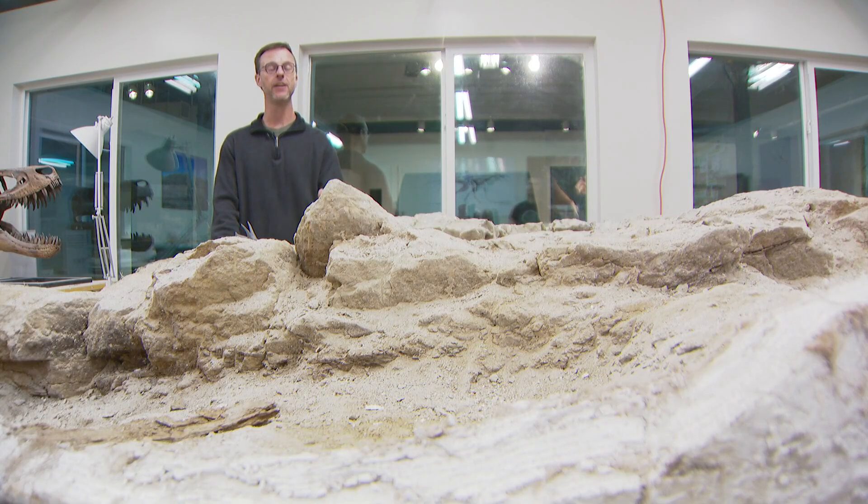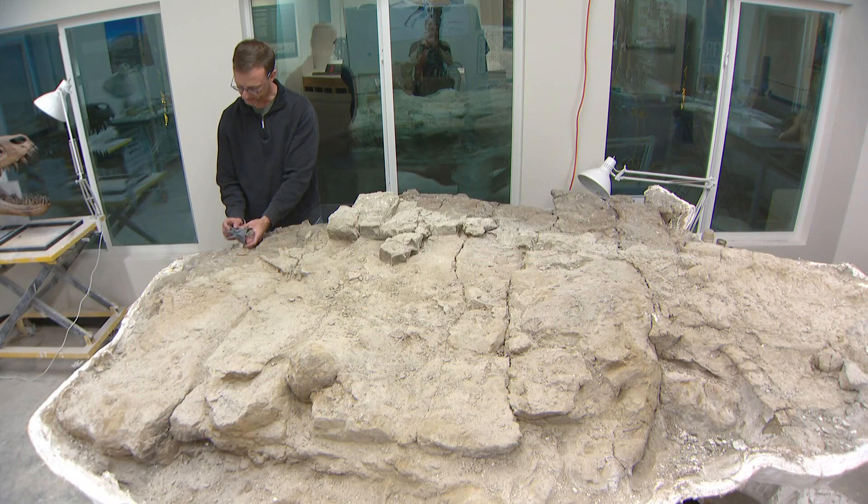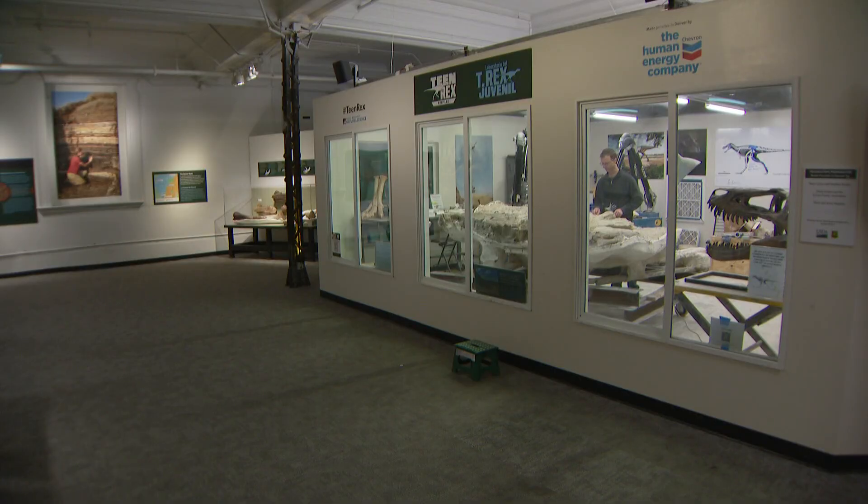In my 30 years of looking for fossils in this area, in the Hell Creek Formation, in the Badlands of North Dakota and Montana, this is by far the nicest Triceratops skeleton that I've ever seen. Triceratops Dreams will be unveiled to the public tomorrow. You can go to the museum's first floor to watch a scientist carefully clean and study it.